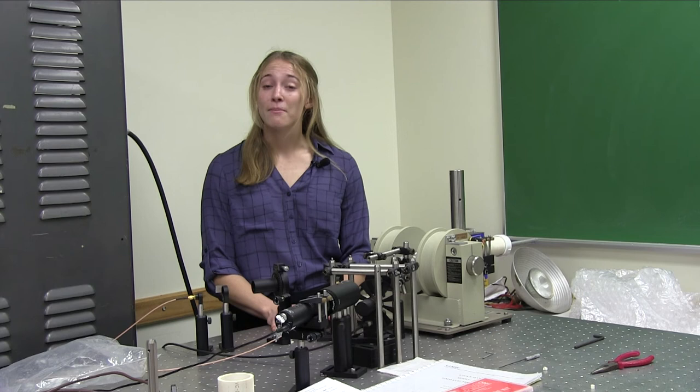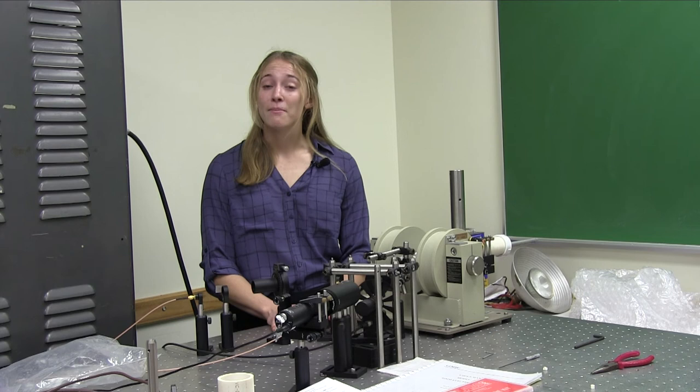We also have a magneto-optic Kerr effect apparatus, which is a device used to probe magnetic properties of materials in an external magnetic field. The apparatus was designed, ordered, and assembled by Hamlin physics majors as part of a summer research experience.